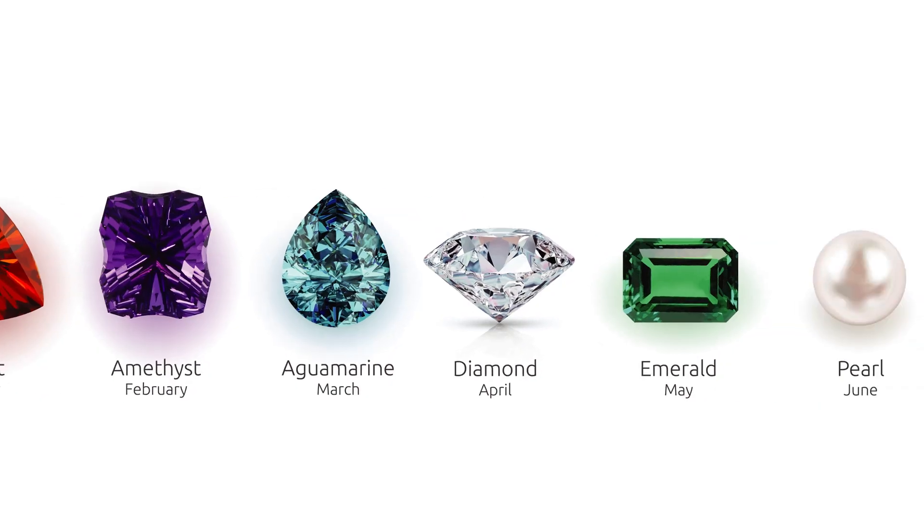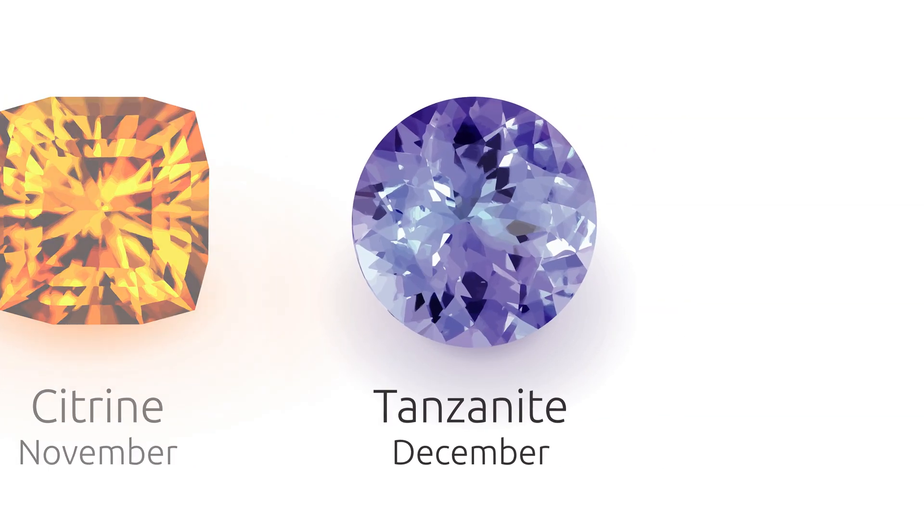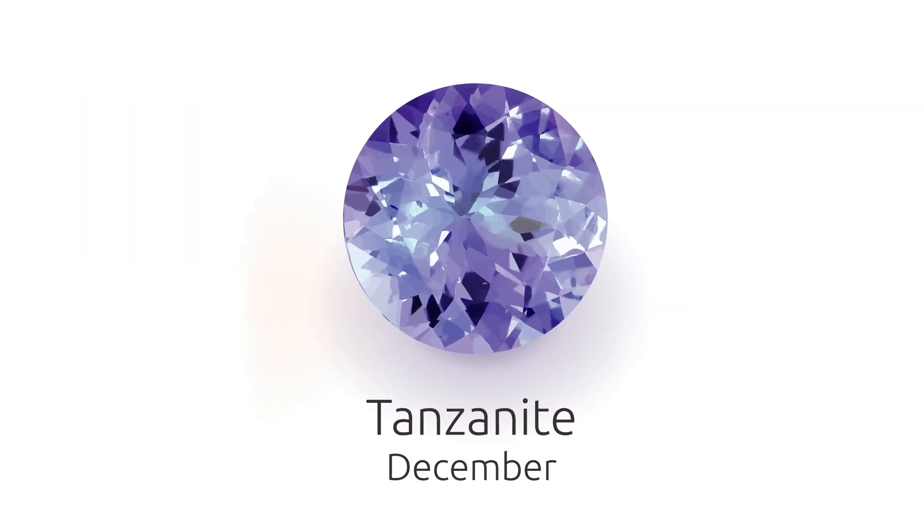Since then, it's become wildly popular, despite only coming from one source. It became so popular that it was added as an alternate December birthstone in 2002. But can tanzanite live up to its own hype? Or will sapphire's experience advantage give it the edge? Let's look at the stats.